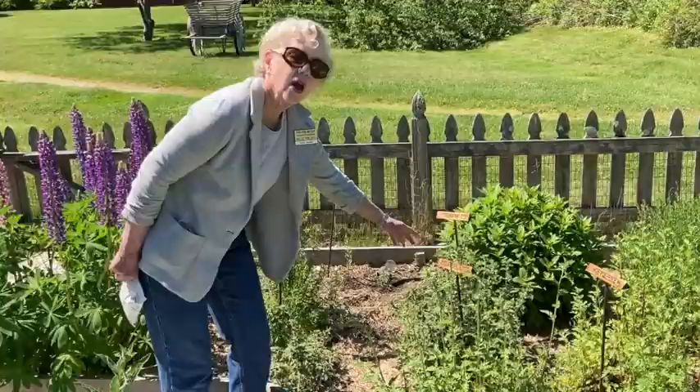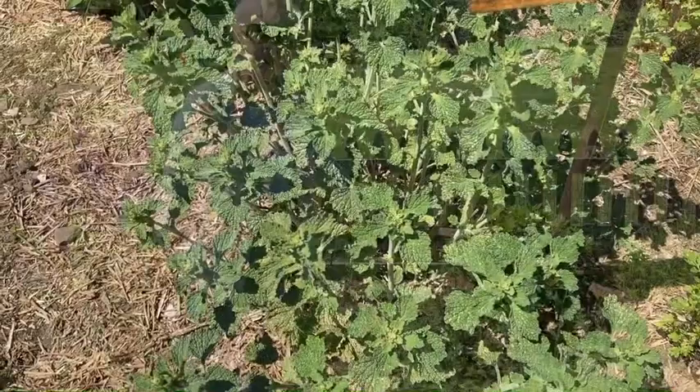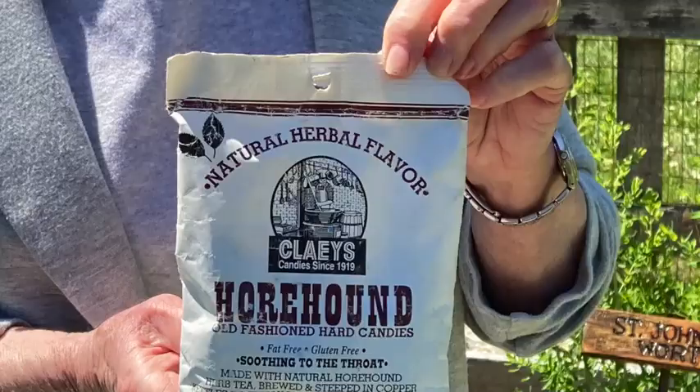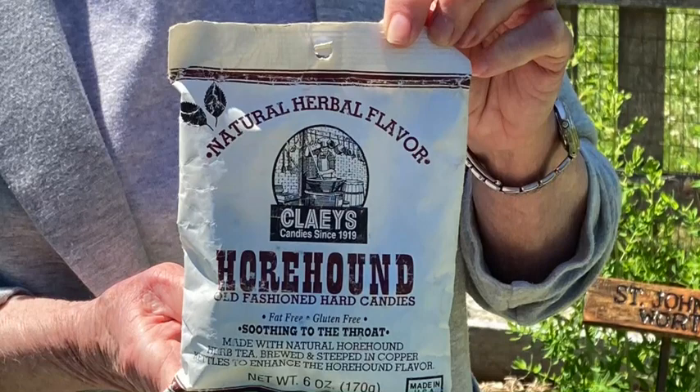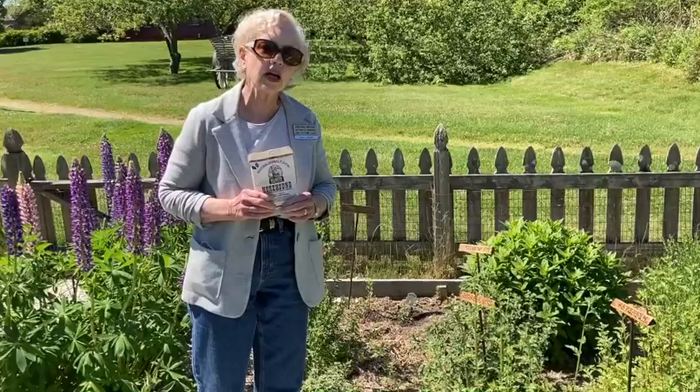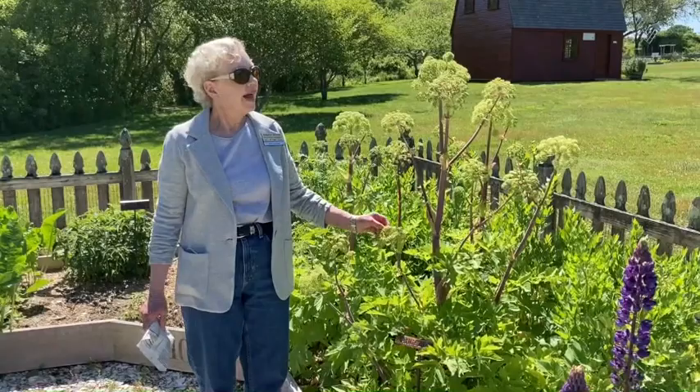This little flat down here is horehound. Horehound had medicinal uses — it was used for sore throats and related conditions. Even today you can find horehound candy which says it's good for sore throats. It does have a medicinal flavor to it, but if you're in an old country store you might find it.